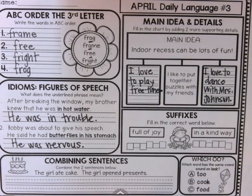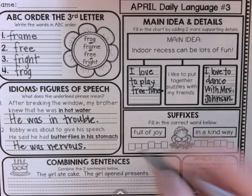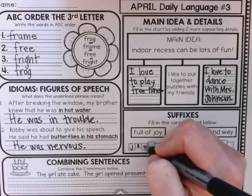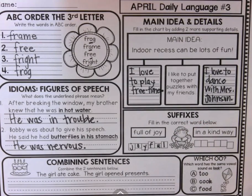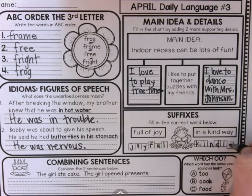Suffixes. Fill in the correct word below. If you are full of joy, you are joyful. If someone does something in a kind way, they do it kindly.